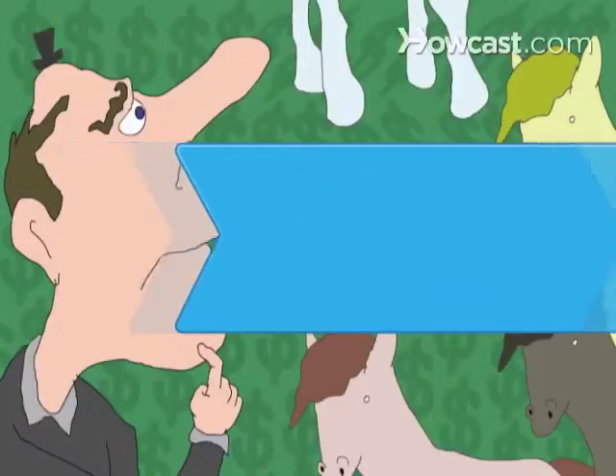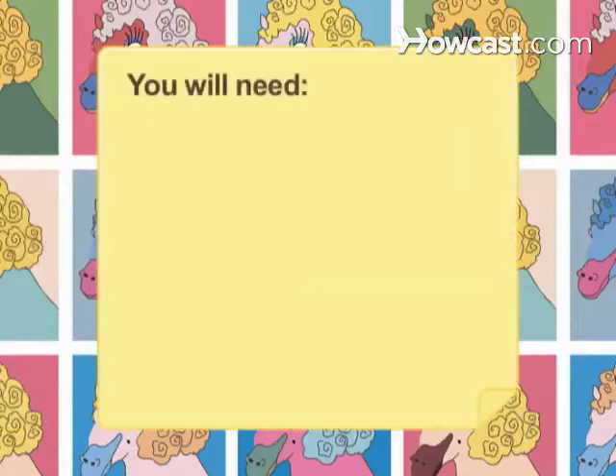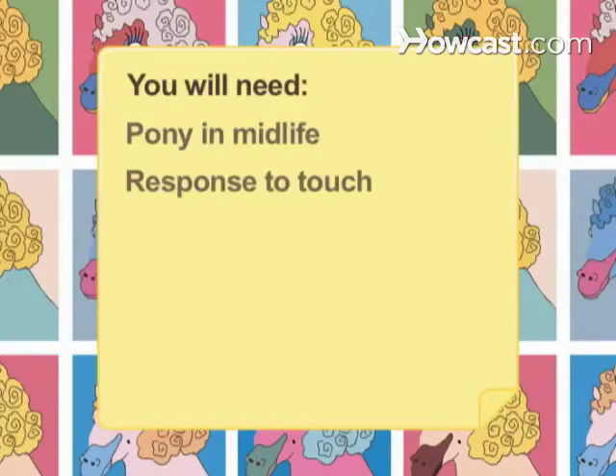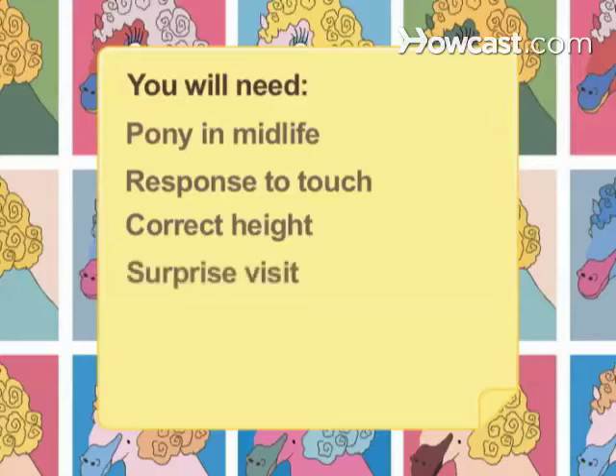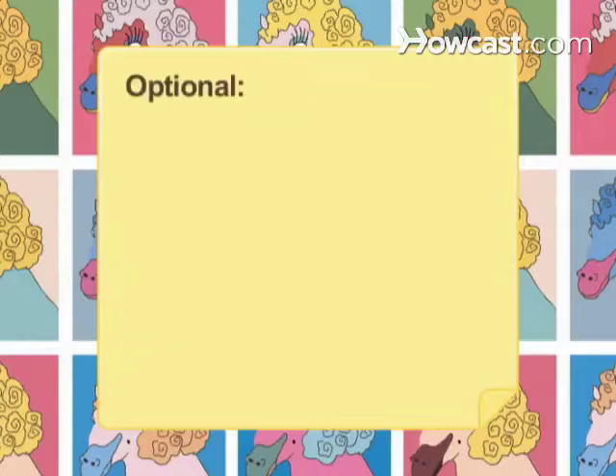How to Buy a Pony. Matching a pony to a young rider is greatly simplified if you follow the tips given here. You will need a pony in midlife, response to touch, correct height, a surprise visit, a trainer, history of the pony's life, and knowledge of geldings and small horses.